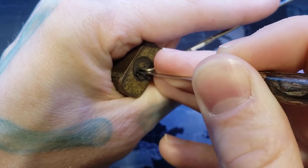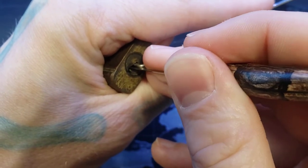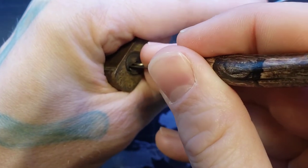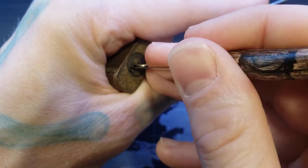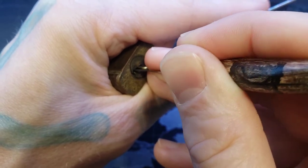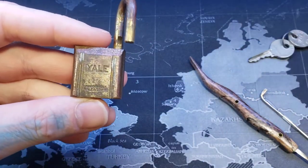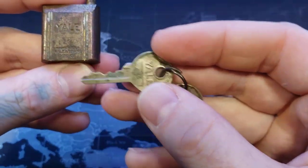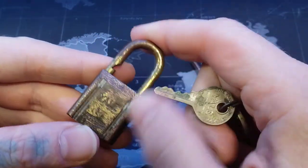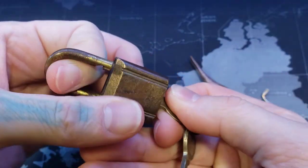We already got four. We got three. Just got one. Four. Three is good. There's one. One set. Two. There we go. And I have the key under here. So there we are.